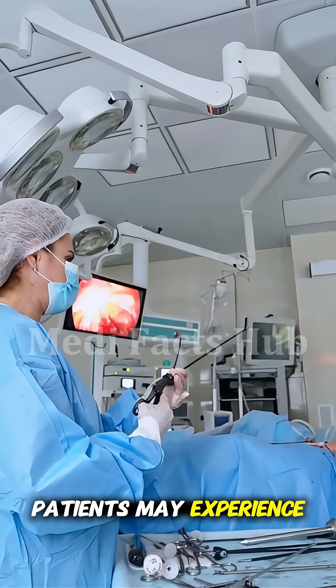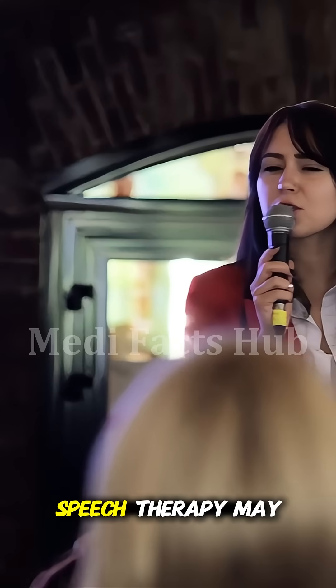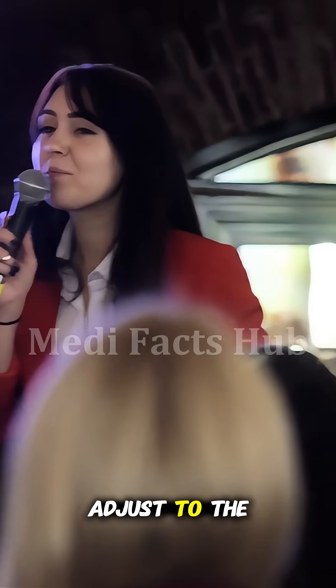After surgery, patients may experience mild swelling or discomfort, but healing begins quickly with proper care. Speech therapy may follow to help adjust to the repaired palate.